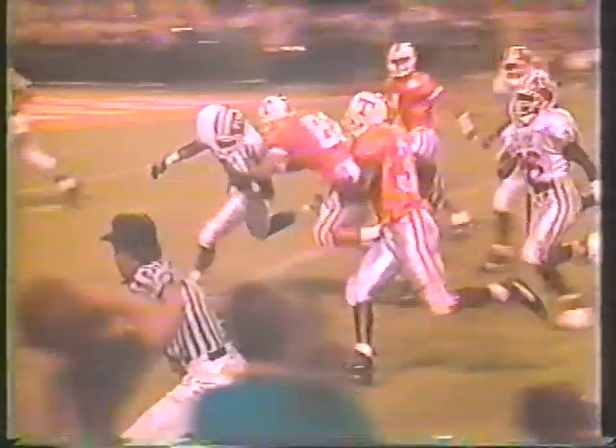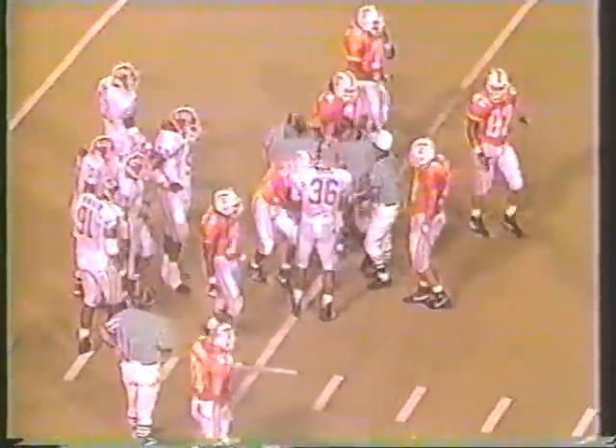Stepped all the way back to the 21-yard line. Here's Stewart trying the other side — not much happening for a little man on that side as he's dropped just inside the 20-yard line. Five minutes 57 seconds remaining in the first half of play here in Knoxville before a full house of 95,000. The Volunteers of Tennessee leading the Ragin' Cajuns of USL by a score of 14-3.